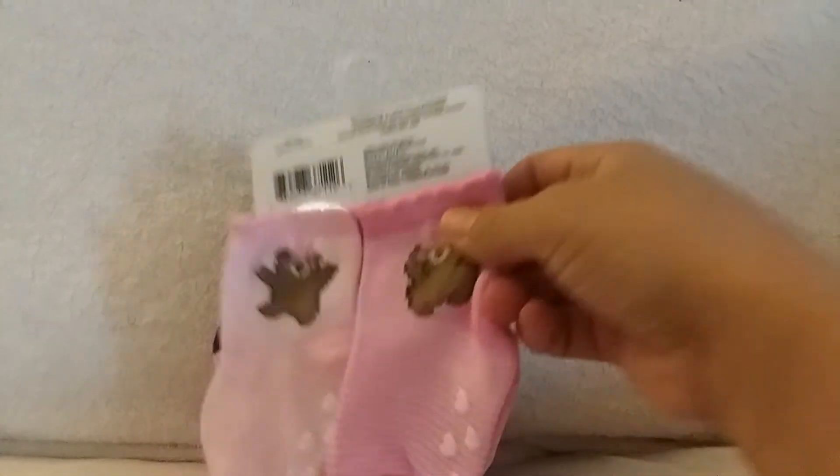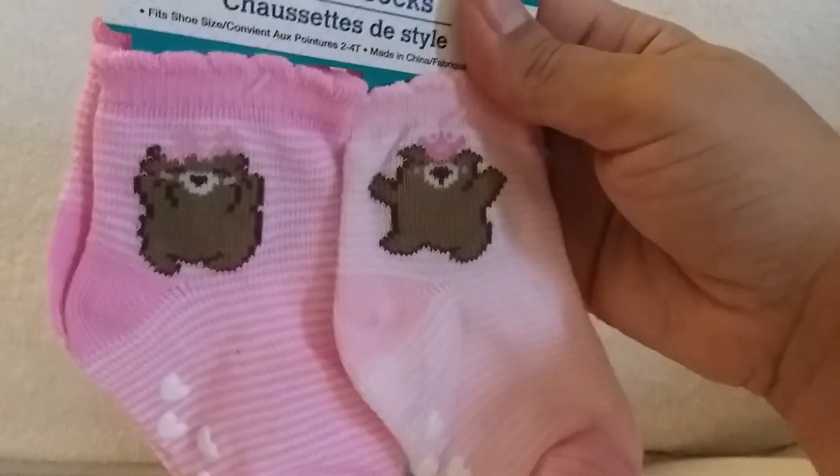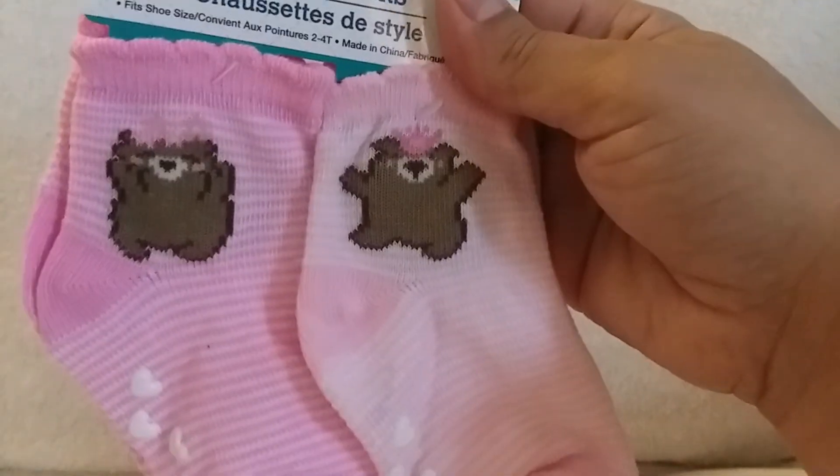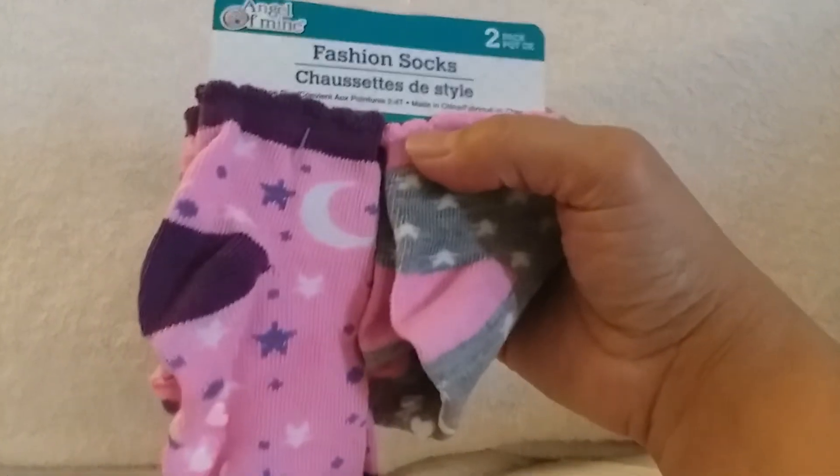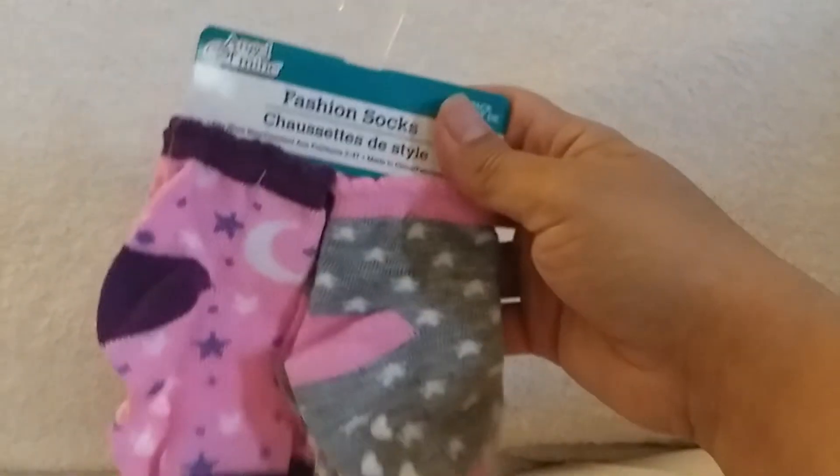Next up, I got some stocking stuffers for my little baby. There are some bears with crowns and the little grippies are so cute. And then I got moon and star ones — I thought those were really cute too.